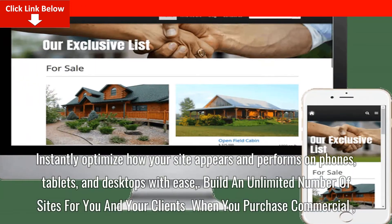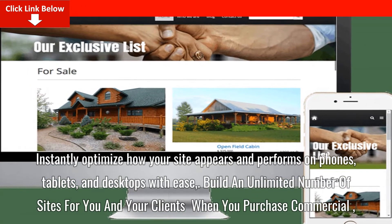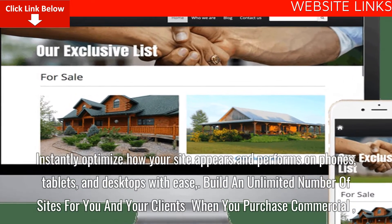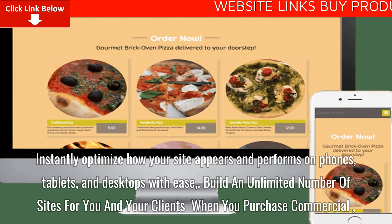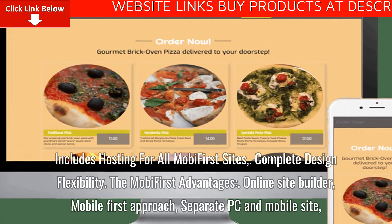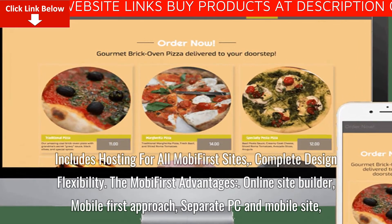Instantly optimize how your site appears and performs on phones, tablets, and desktops with ease. Build an unlimited number of sites for you and your clients when you purchase the commercial license. Includes hosting for all MobiFirst sites and complete design flexibility.